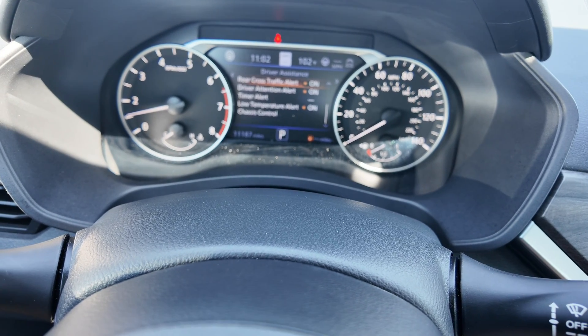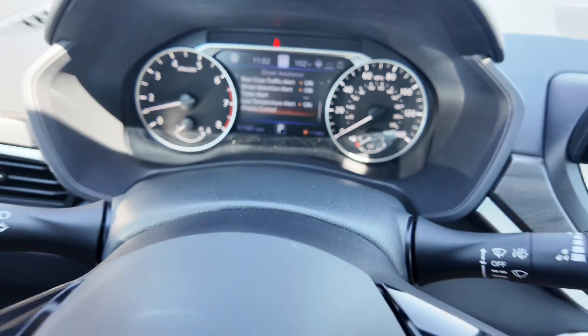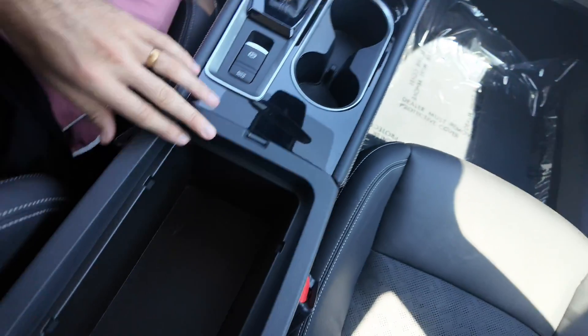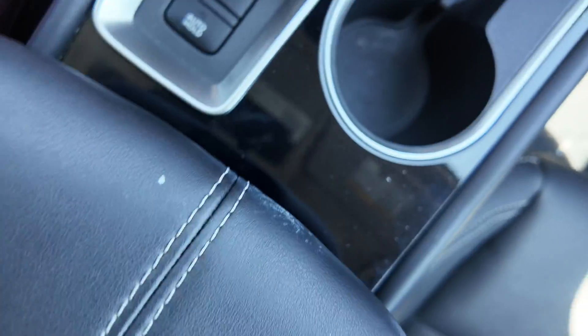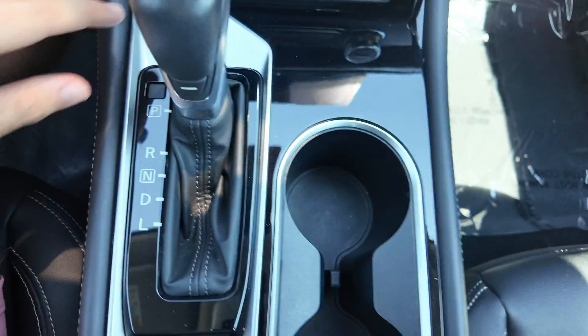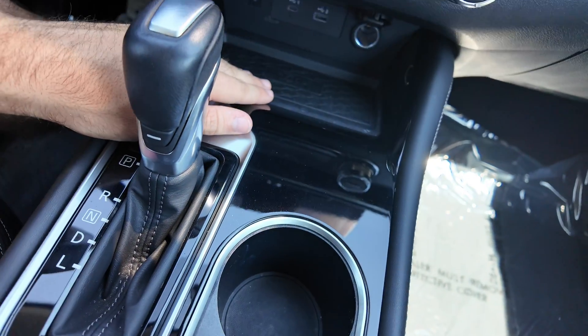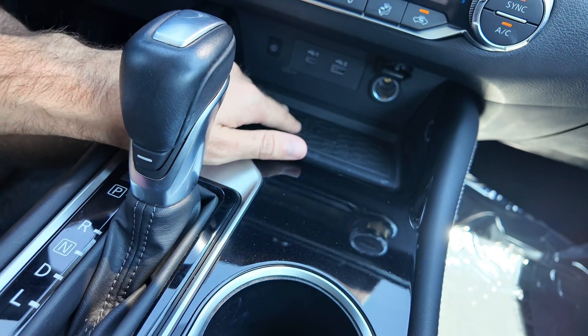You get the speed limit sign at the parking aids, rear cross traffic alert, driver attention alert, and the tire low temperature alert. Your center console has some pretty good room — electronic parking brake, piano black plastic with cup holders, and you're also going to be getting your wireless charging pad with USB-C and USB port combination with a 12-volt port.